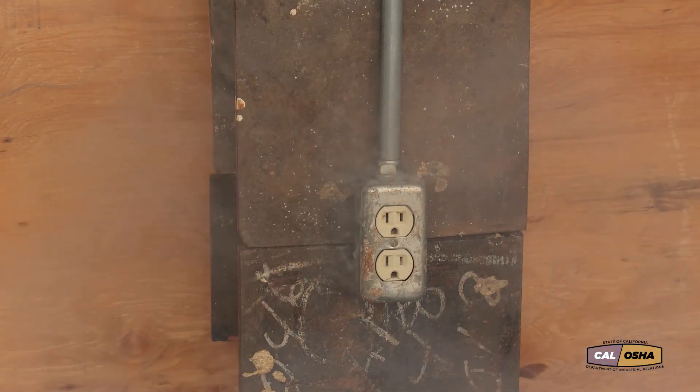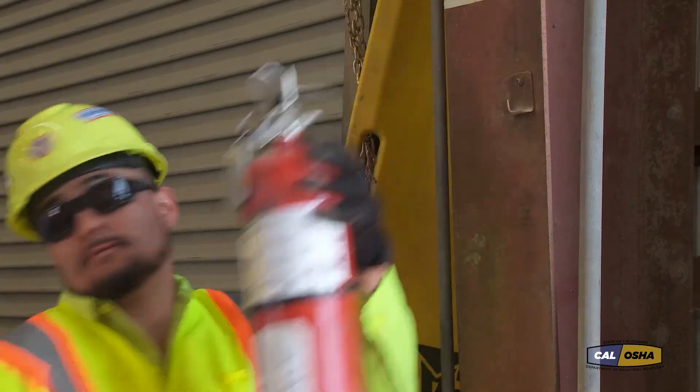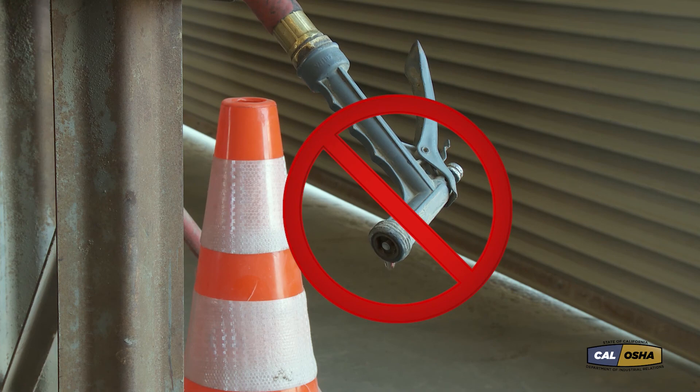Fires of electrical origin are quite common. Use only dry powder or gas extinguishers to combat these fires. Never use water to attempt to put out electrical fires.